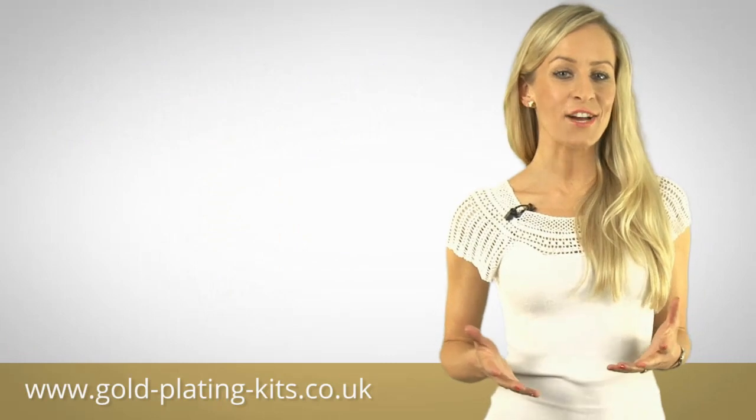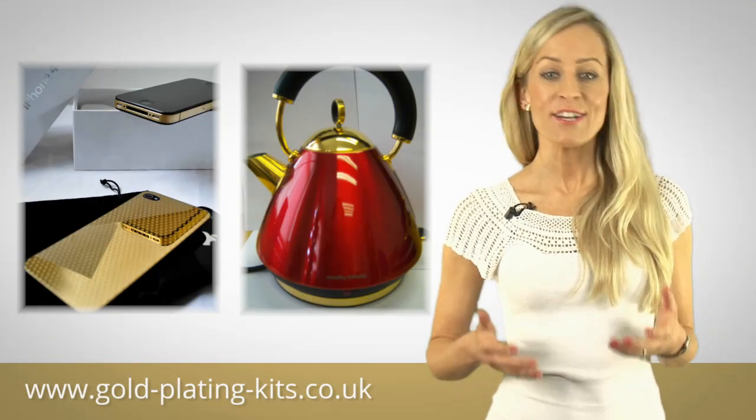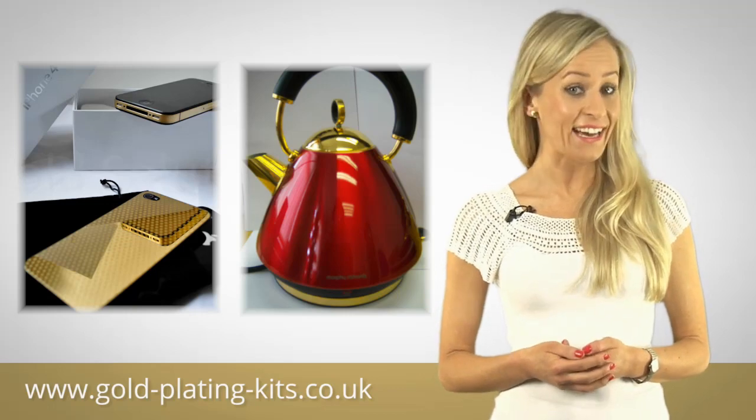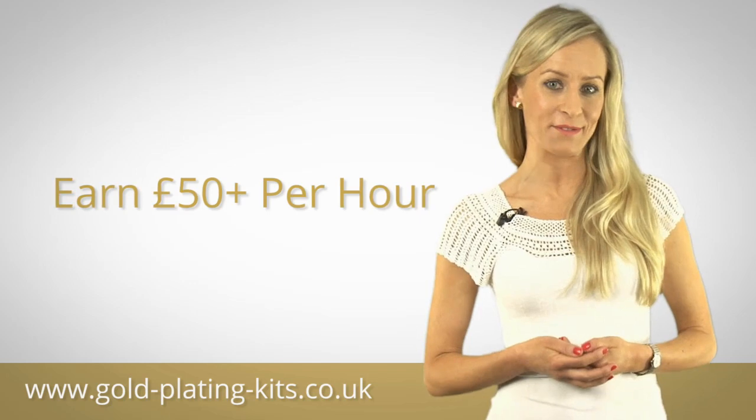Gold plating services are increasingly in demand, but providing them could hardly be easier, and from day one you could be earning in excess of £50 per hour.